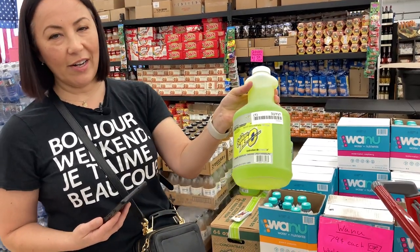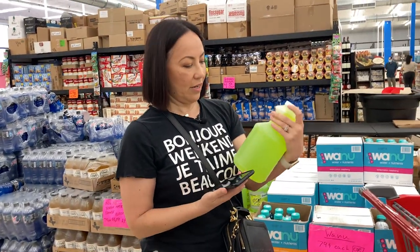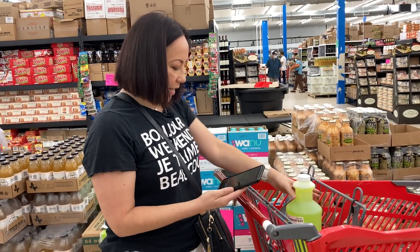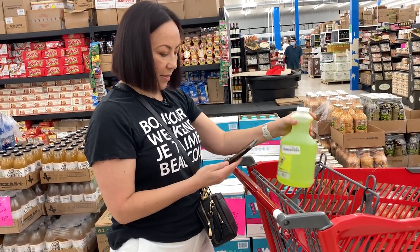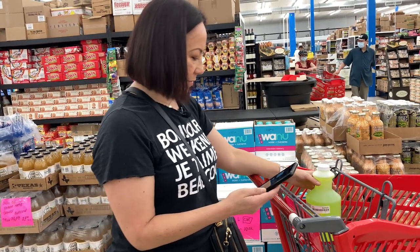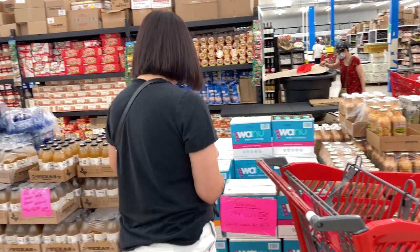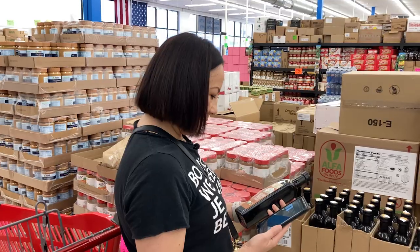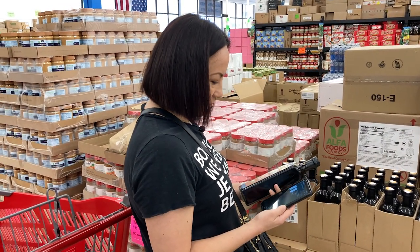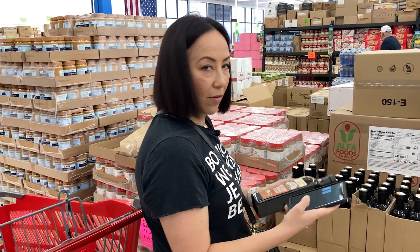Squincher Zero - zero sugar liquid concentrate. Let's scan this one because it was $1.89 over there. On eBay it sells for $12.40 plus shipping, so there's definitely some profit that could be made with this item, but I'm not going to pick it up today - I'm looking for something even better. I found this Newman's Own Organic Balsamic Vinegar, which is listed on eBay for $35.99, and filtering by sold it shows sold for $35.99.